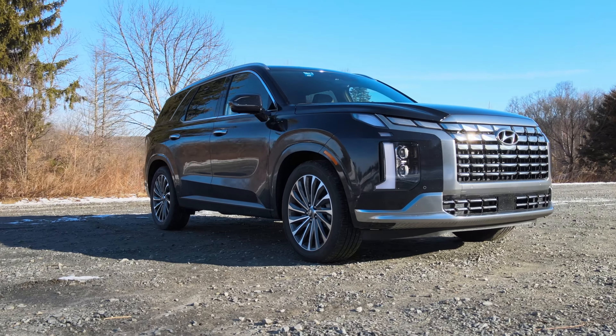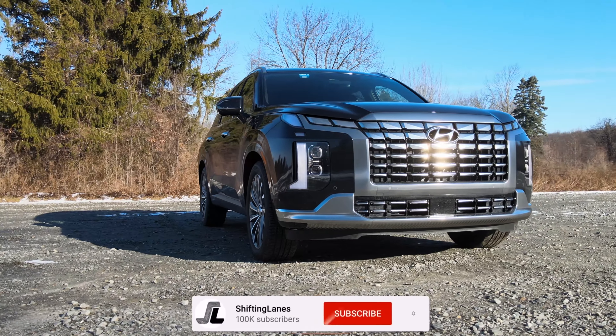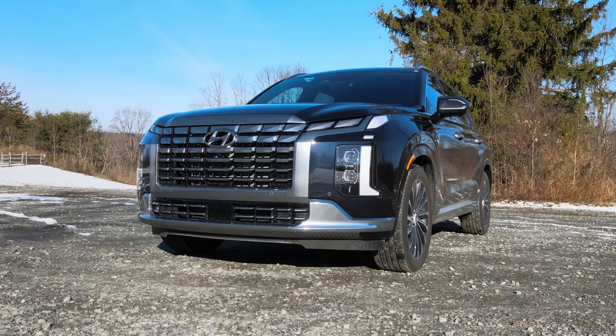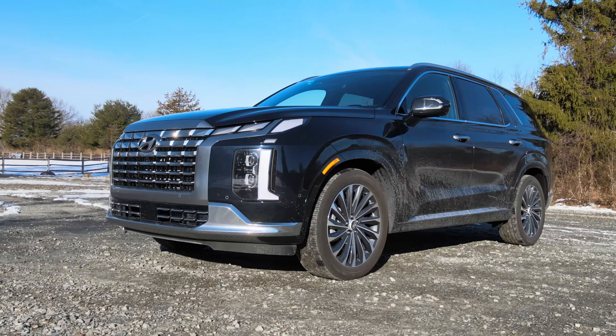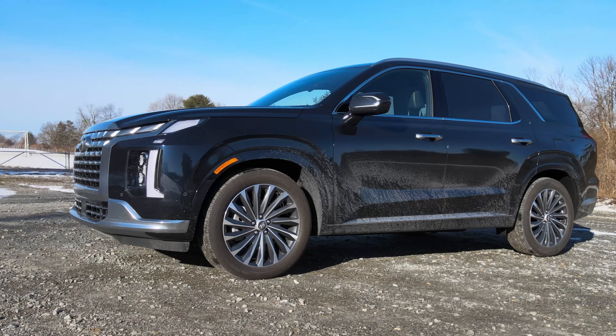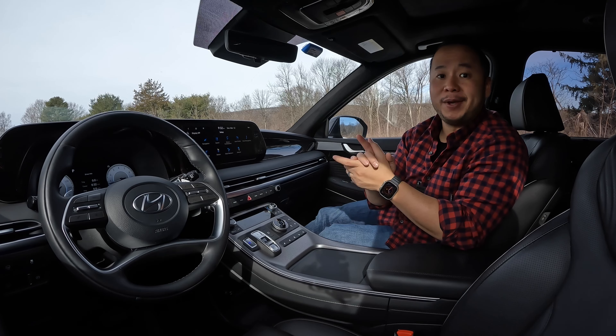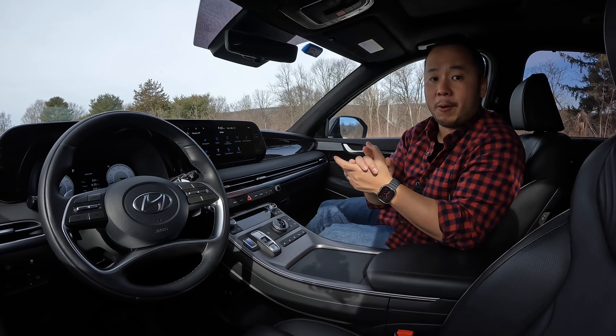This one is in the Calligraphy trim with all-wheel drive, which means that this is the most feature-packed trim of the lineup and it can be yours after delivery for $52,310. And if you ignore any potential markups and assuming you can find one of these things, this might just be the best bang for your buck three-row SUV.